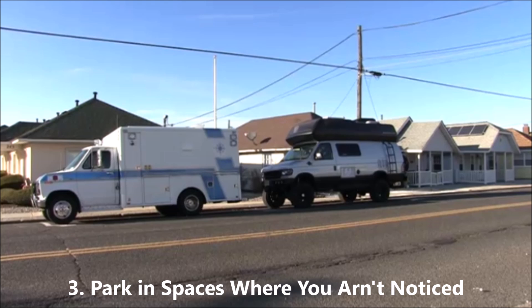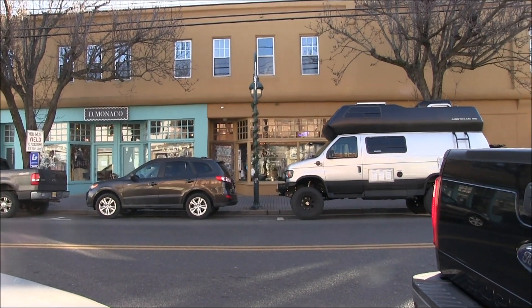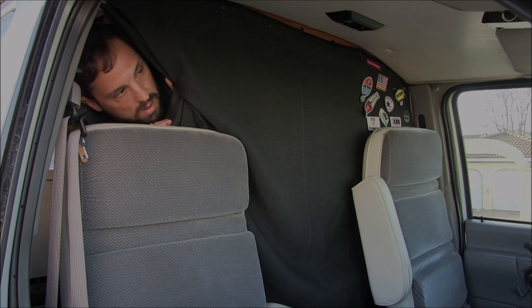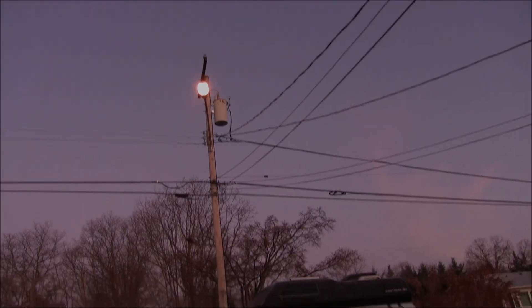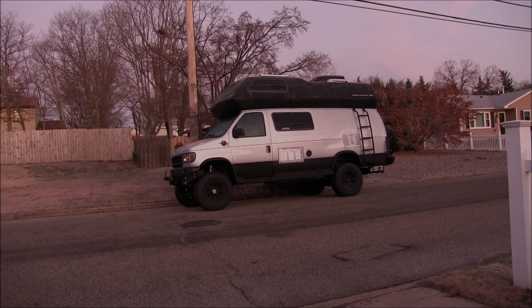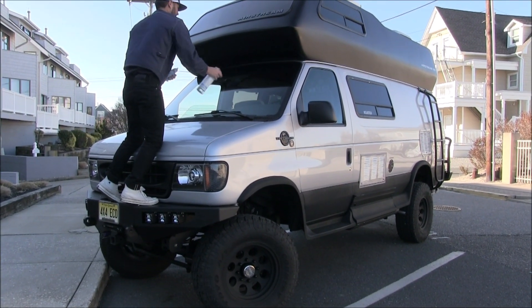Number three: park in spaces where you are not noticed. This could be blending in with other cars around you, parked where you don't stand out. You want to be in the shadows. You don't want to seem creepy, so definitely use your judgment and make decisions that will least affect locals and keep you safe. Some people prefer to park under well-lit areas; some people rather park in darker areas.